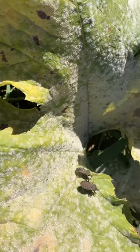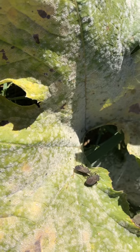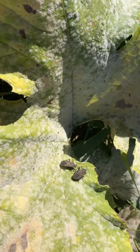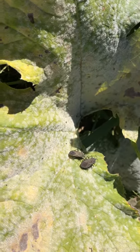The way that we've been getting rid of them is my son comes outside with the cordless vacuum cleaner and sucks them up. But they are a problem every year, and this is what they look like.